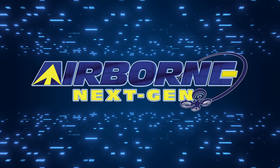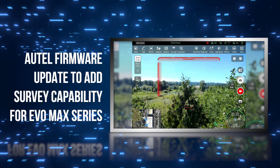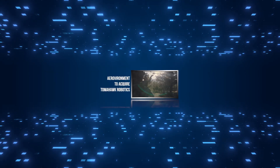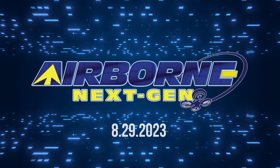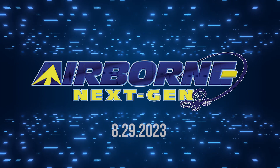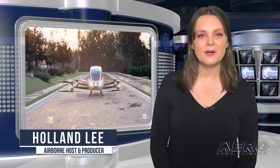Coming up on today's episode of Airborne Next Gen: Autel pushes firmware update to add survey capability for Evo Max Series; Indian Moon Lander nails it in one; and Aerovironment to acquire Tomahawk Robotics. I'm your host Holland Lee. Welcome to the Aero News Network's Airborne Next Gen program, a weekly news program covering the next generation of flight — from electric power to vertical lift, uncrewed vehicles, and everything in between. Let's get into today's stories.